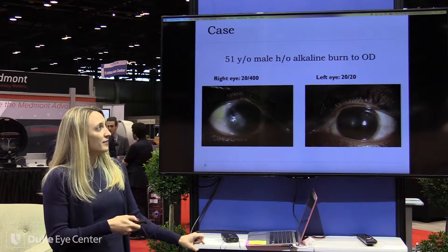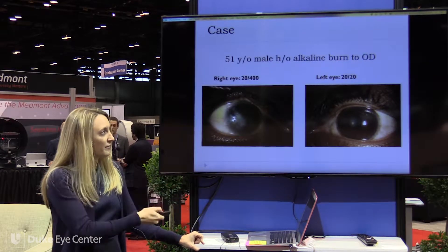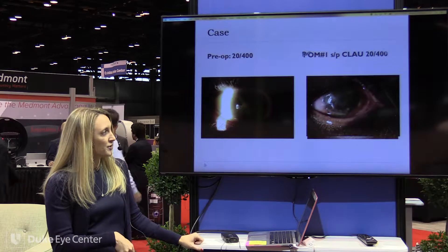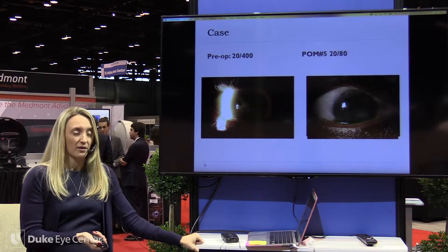This is a 51-year-old male with an alkaline burn to his right eye — 20/400. His left eye was completely unaffected, so we did an autologous transplant. One month later he was still 20/400, but about five months later he was 20/80, and we fit him with a rigid contact lens.